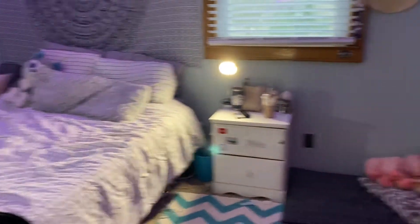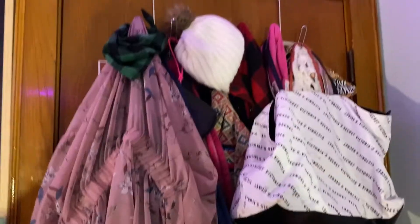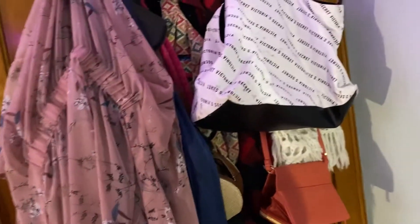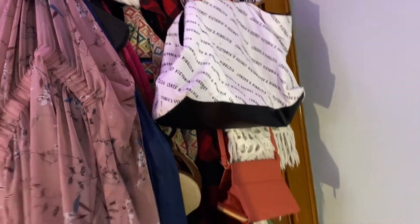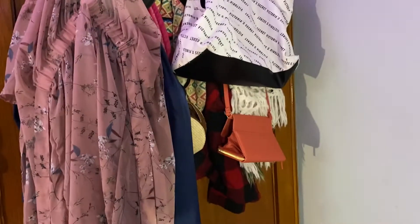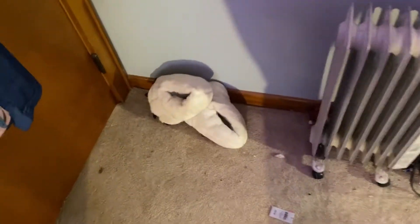I'm just going to do this little thing — I'll give you an overview and then go into more details. Here's the overview of my bedroom. Right at the door, it has a lot of stuff on it — it has like my million robes, all of my bags that I actually use a lot, and all that fun stuff.